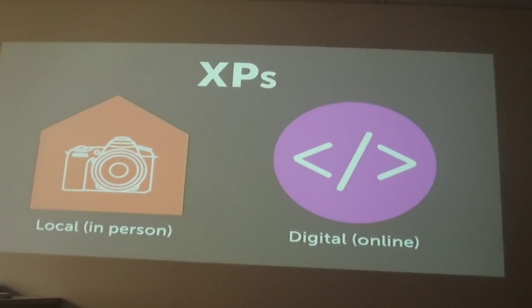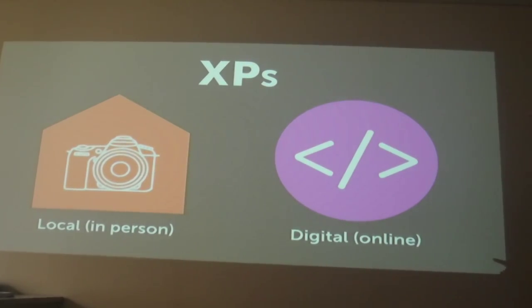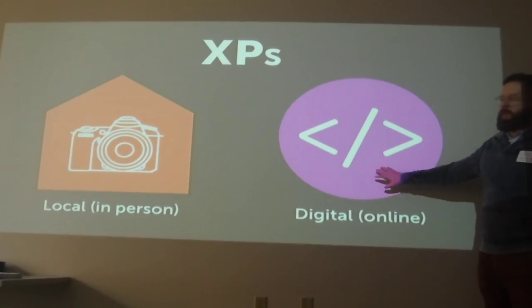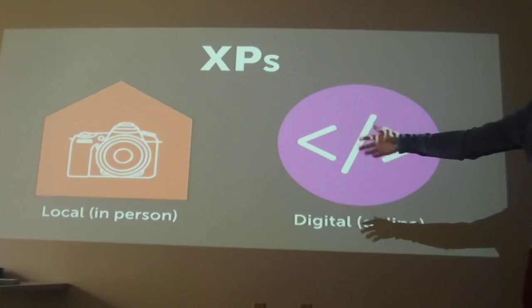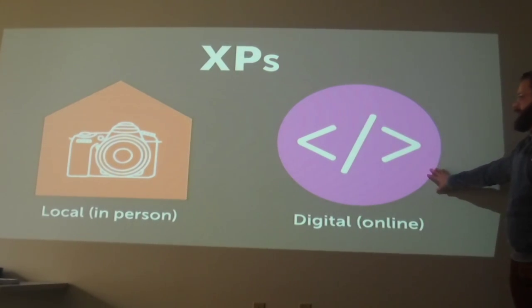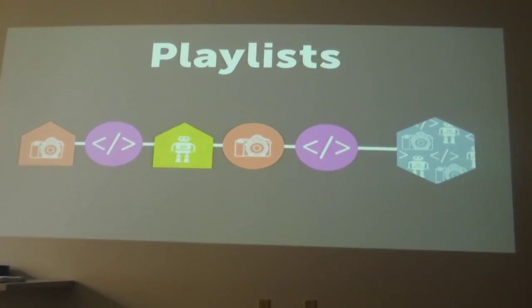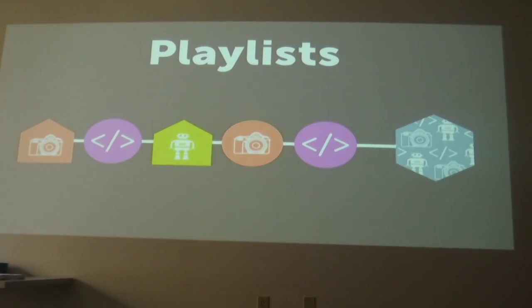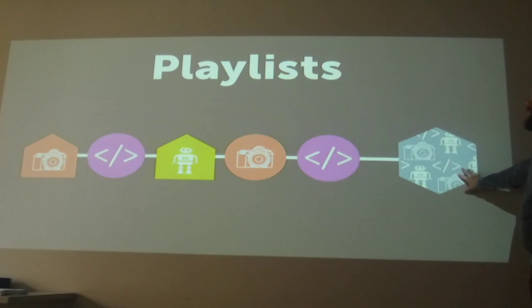To put a finer point on it: there are two different types of XPs. As you'll see in the platform, in-person XPs look like a house and digital XPs look like a circle. This is an example of a playlist — a series of XPs stitched together, ultimately resulting in a badge.